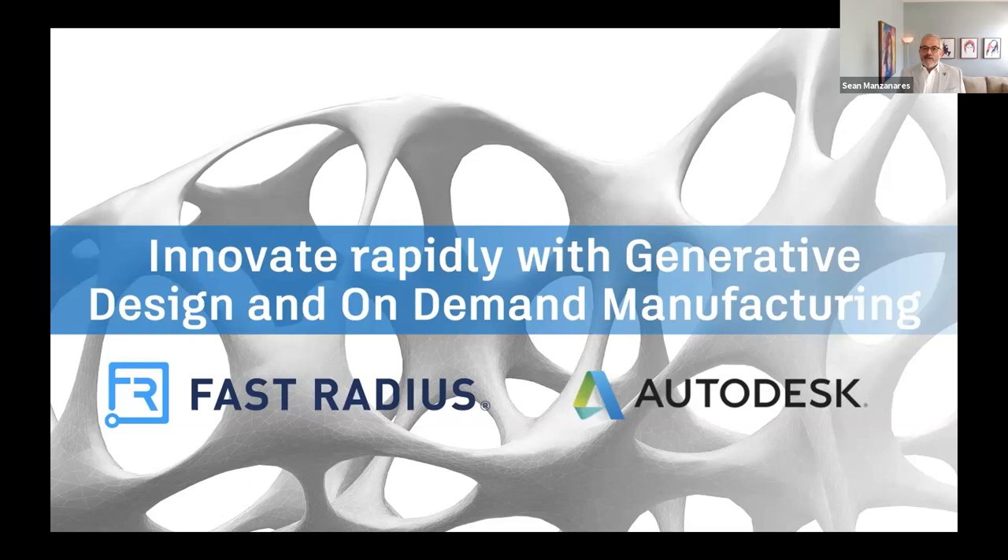Welcome, everybody. Thank you for taking the time out of your day. We are going to run a webinar now, and we're calling this Innovate Rapidly with Generative Design and On-Demand Manufacturing. Joining us today are our colleagues and friends from Fast Radius, as well as a couple of colleagues from Autodesk.